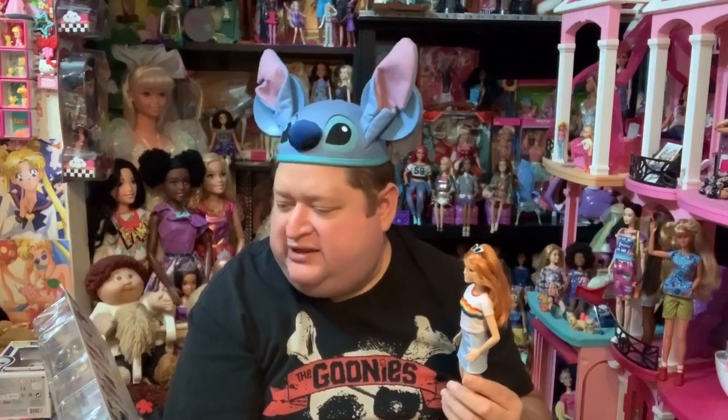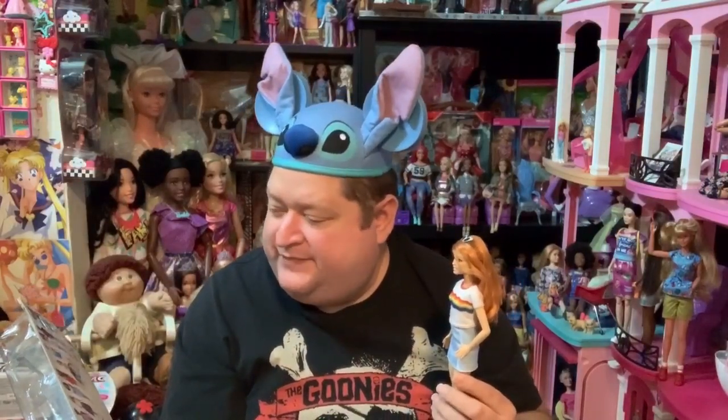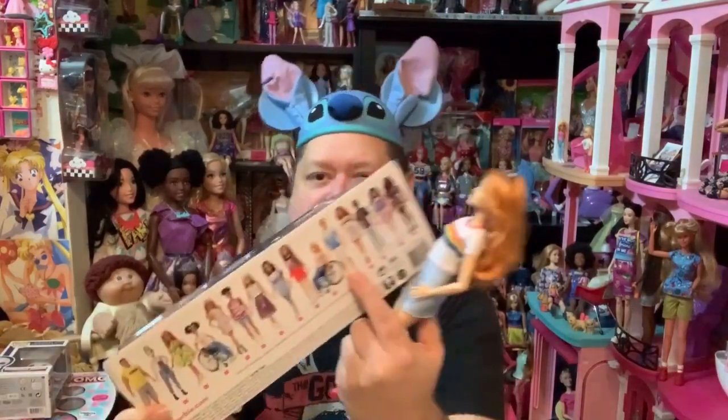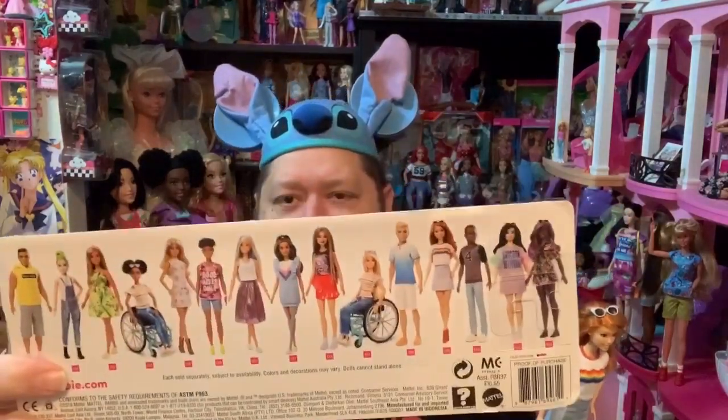There are just a couple dolls in this collection I don't really love. I did like the girl with the green hair — her outfit and face were really super adorable. But I'm not a fan of the regular plain Ken doll. I wish there wasn't a blonde, regular-styled Ken in every Fashionista collection. Let's mix him up — get some more male dolls with different nationalities. Mattel's doing a great job with that now, but I don't want to see blonde and blue-eyed Ken anymore.